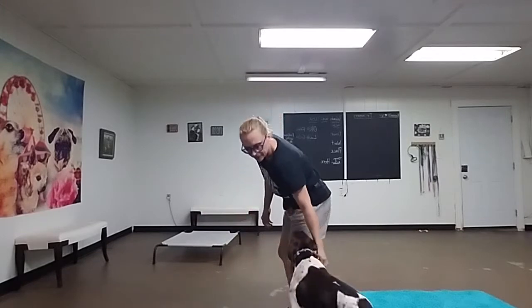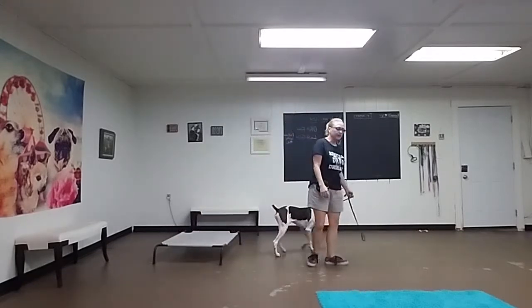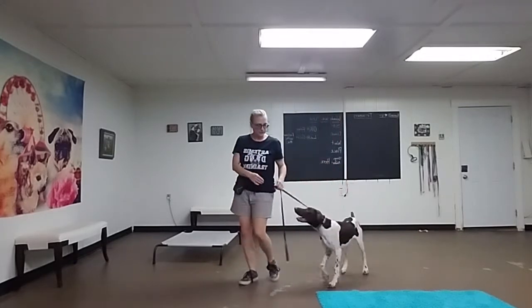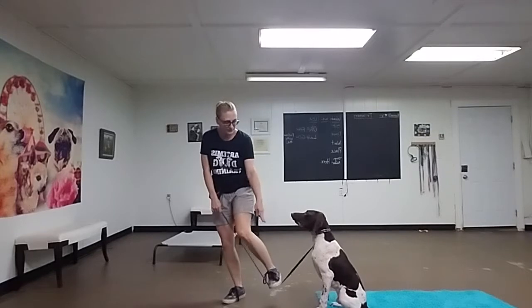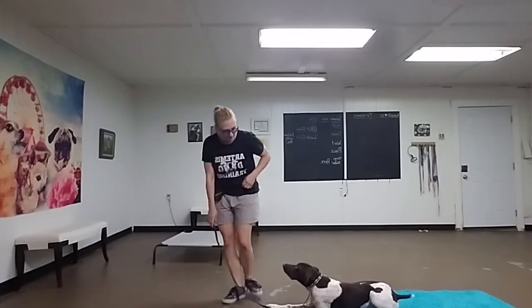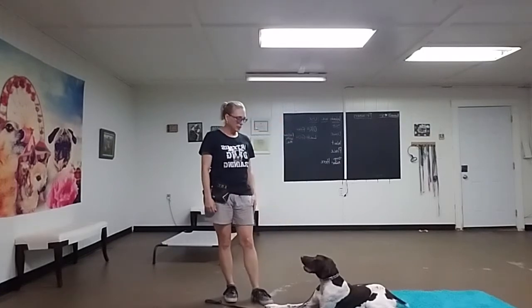So when I come back to him — okay, let's go. Good boy. He does know the down as well. I'm going to stop. Down. Good boy. Good job, Palmer.